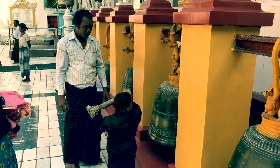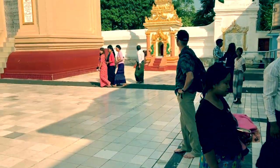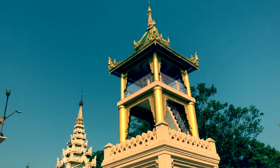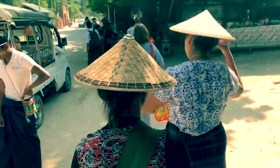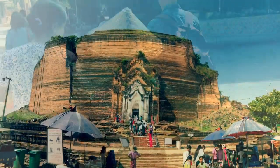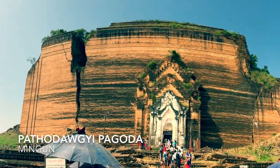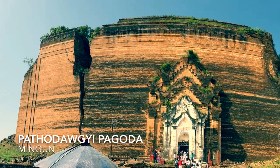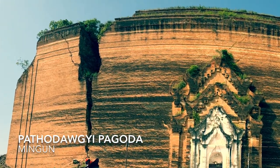There are so many ancient places to visit in Mandalay, and the artistry you see everywhere is incredible. One of the most impressive places we visited was the ruins of a pagoda in Mingun. It was completely man-made with bricks in 1790 and ultimately unfinished and abandoned. An earthquake in 1839 caused a huge crack to appear on its face.